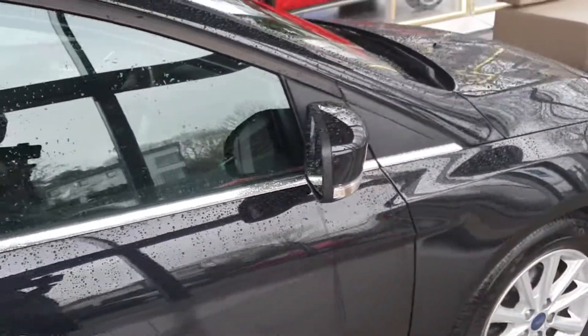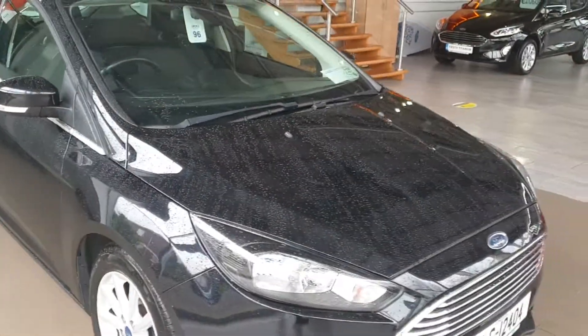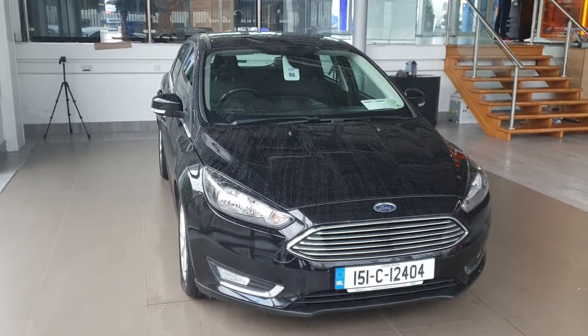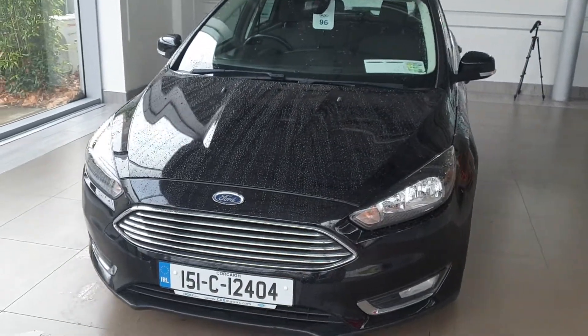Finance is available on this car over three, four, or five years. We will also be able to take a trade-in. If you're looking to apply for finance or get a value on your trade-in, you could send us a couple of pictures and the details of your own car, and we'd be able to give you a price on this one, pending seeing your own car.